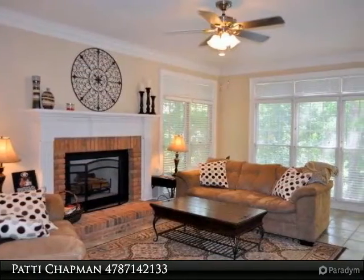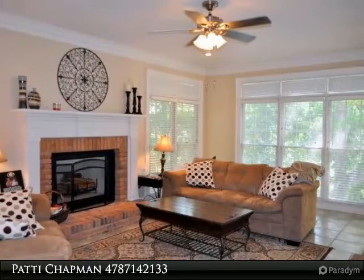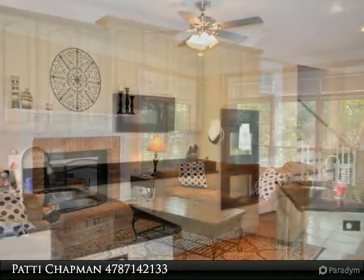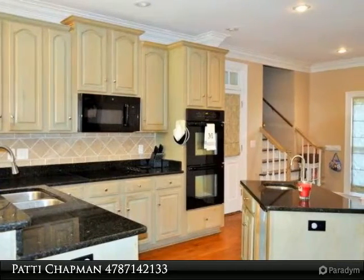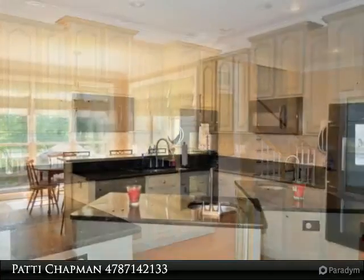Full bath and loads of storage. This home has been updated with a new lighting package and new hardware throughout, and offers an incredible amount of square footage and large rooms. The master bedroom is 24 by 16.